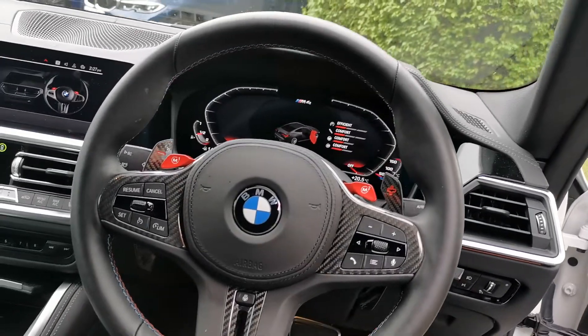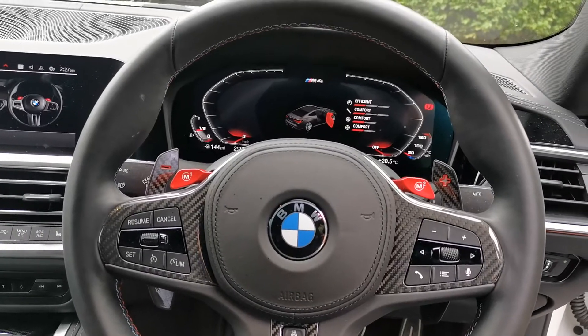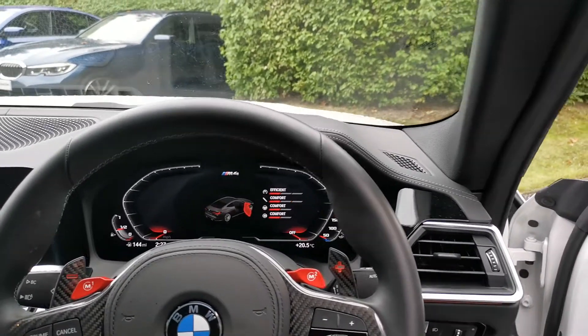The beautiful M steering wheel features a carbon inlay with the red M buttons and presets, along with those beautiful new carbon shift paddles and the new iDrive Professional display with M-specific information and displays as well.